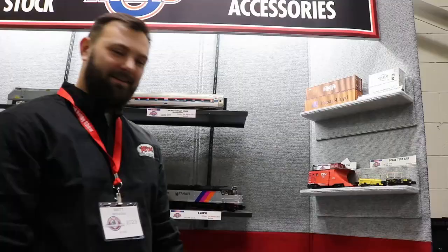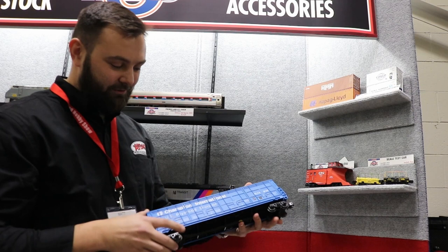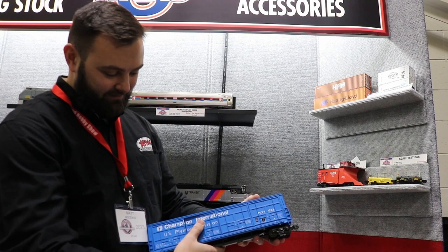We've got the Thrall all-door boxcars here. These just arrived in the Atlas warehouse — they're with dealers now. They're really cool cars. We've got the positionable doors and the prototype schemes. They're also available in two-rail for the first time, for you two-rail guys out there.